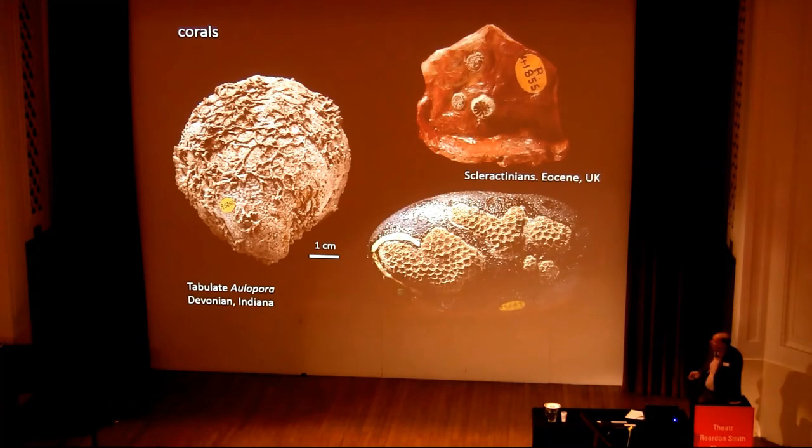Corals can be found on hard substrates. Here's a runner-like tabulate called Alveolites — a Devonian solitary coral. Scleractinians — a solitary scleractinian and a colonial one from the Eocene.